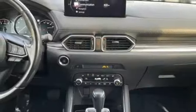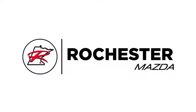The time is now. See it for yourself today. Experience the difference at Rochester Mazda where you get our best price.